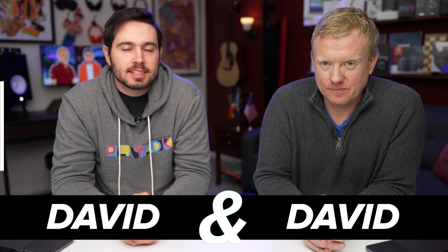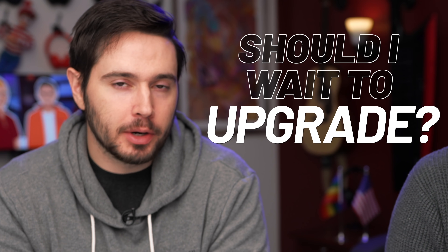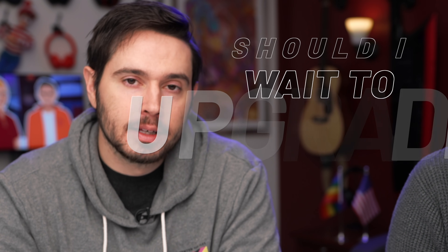David and David here to tell you about the best cell phones of the month. The theme of this video: should I wait to upgrade? Because over the next few months, we're going to see the Google Pixel 5a, Google Pixel 6, and the entire new line of iPhones.